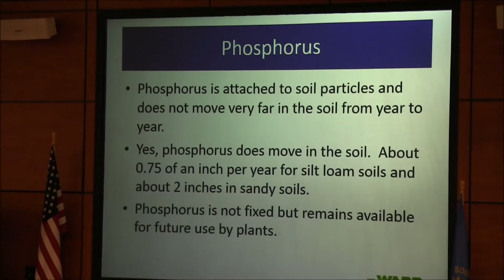Phosphorus: we say it's attached to soil particles, but phosphorus does move in the soil. We have guys with phosphorus tests of 500 parts per million in the topsoil and 120 parts per million in the subsoil — that's moving to the groundwater. Phosphorus is not fixed but remains available for plants for a number of years. In calcareous soils, the lime does not tie it up — the bray test was wrong, not the application.